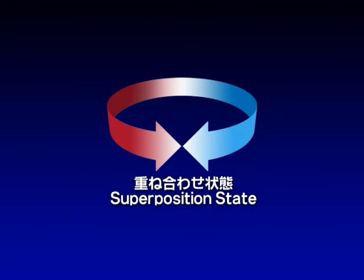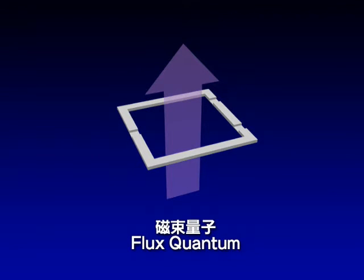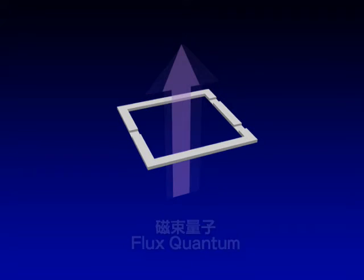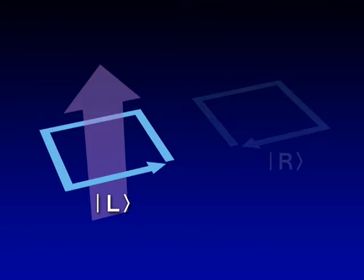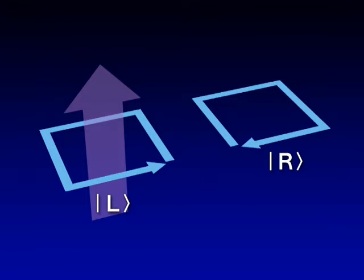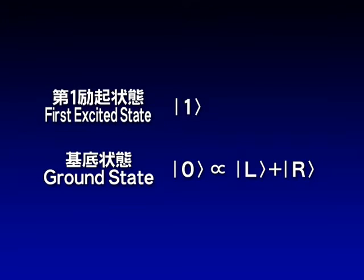The magnetic flux that penetrates a superconductive loop is quantized to an integer multiple of the flux quantum. If we apply a magnetic flux from the outside equivalent to half of the flux quantum, we obtain a counterclockwise state L that intensifies the flux and a clockwise state R that cancels out the flux. The ground state zero, which is energetically the most stable, is a superposition state of L plus R, and the first excited state one is a superposition state of L minus R.